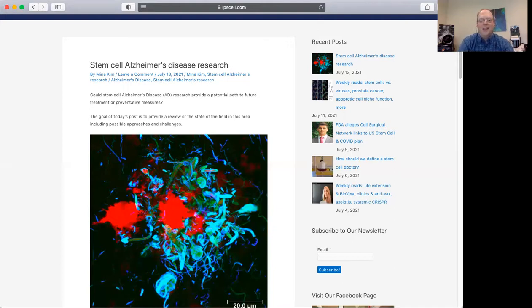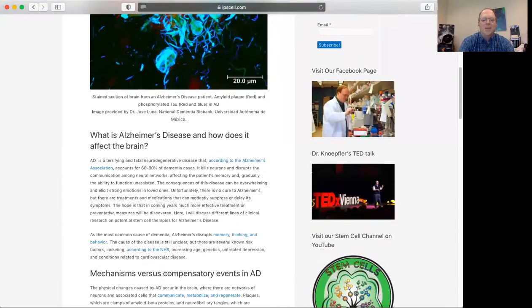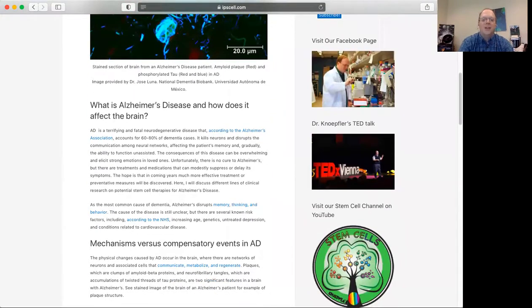This family member reached out about her father who was the patient, asking what to do about this particular clinic. It was great to see that this patient's family had already done research, had already contacted the FTC, and was going to contact the FDA because the clinic was claiming that stem cells could treat Alzheimer's disease — which, again, is really just not true. I provided more resources for this child of the Alzheimer's patient — more things they could do, reaching out to different regulators and authorities — and just provided reassurance that their gut feeling that something was really wrong here was actually right on the money. And we discussed the idea of stem cells for Alzheimer's disease.